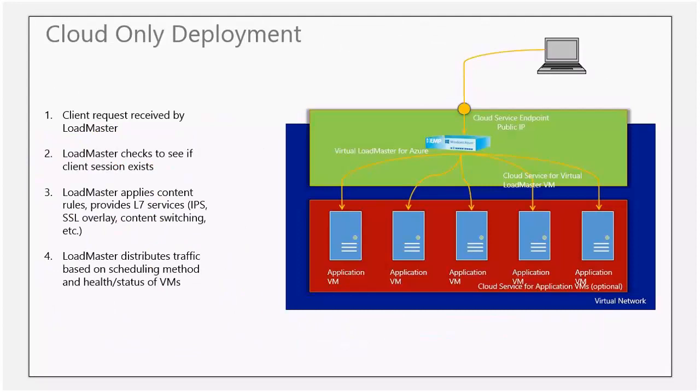In this scenario, we're showing how the Kemp Azure load balancer works in a cloud-only deployment — meaning all of your applications are residing in the Azure cloud, and your Kemp load balancer is servicing the application servers there. The client makes a request to the load master, which checks if the client session exists, applies the rules, and sends the request to the appropriate server — distributing inbound connections to the various applications hosted directly in the cloud.